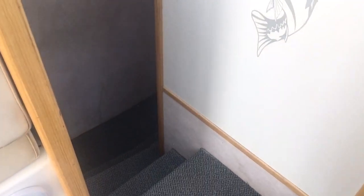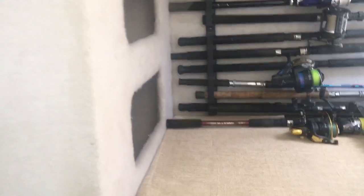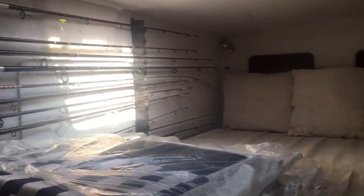These are the companionway steps down into the forward cabin. You've got a little radiator fitted there, and the owner assures me that keeps the cabin extremely nice and warm. And then there's a bit of fishing rod storage.